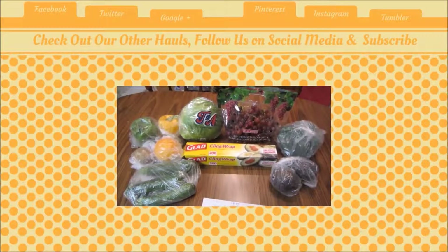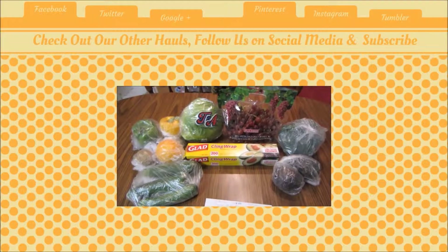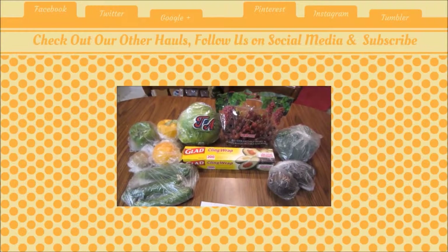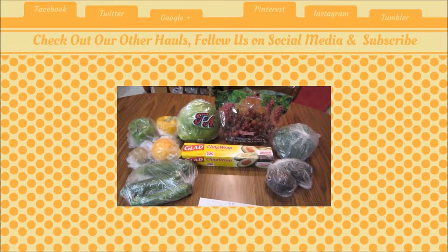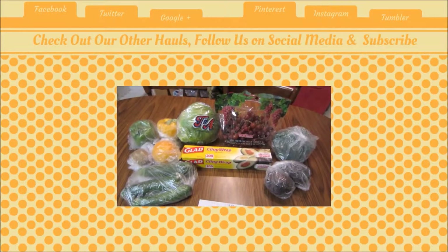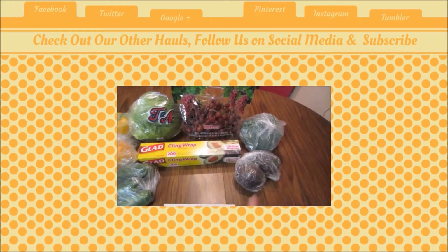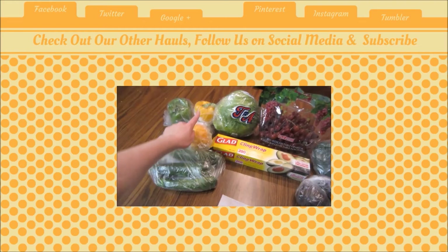This is Kayla from Killin' with Coupons, and here is my Walmart haul for you guys this week. This week I did price match to two stores for some of my produce — Valley Produce and Meijer. The items I price matched were grapes, avocados, broccoli, zucchini, and then also...